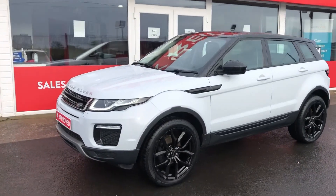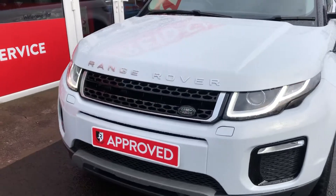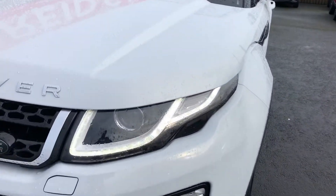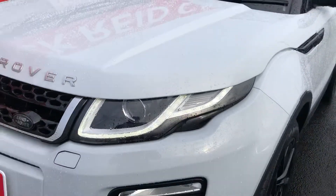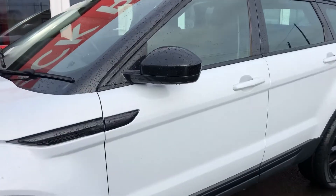Hi everyone, delighted to take you around this 2017 Range Rover Evoque ED4 SE Tech. This updated version of the Evoque is styled with these LED daytime running lights, and this particular one is finished in the colour upgrade.